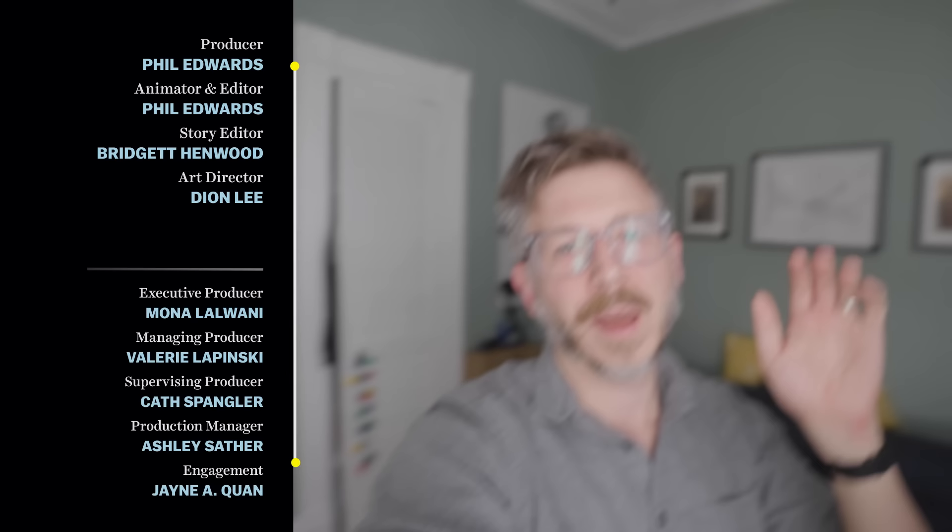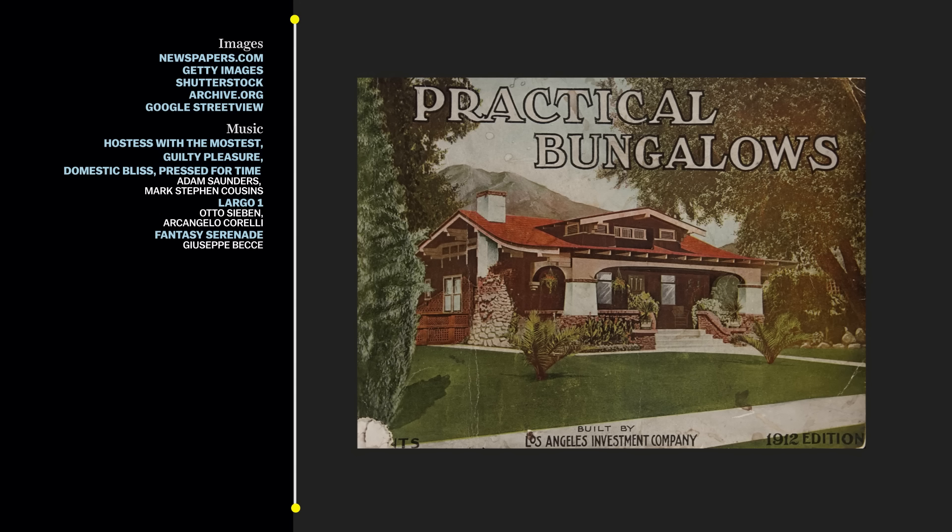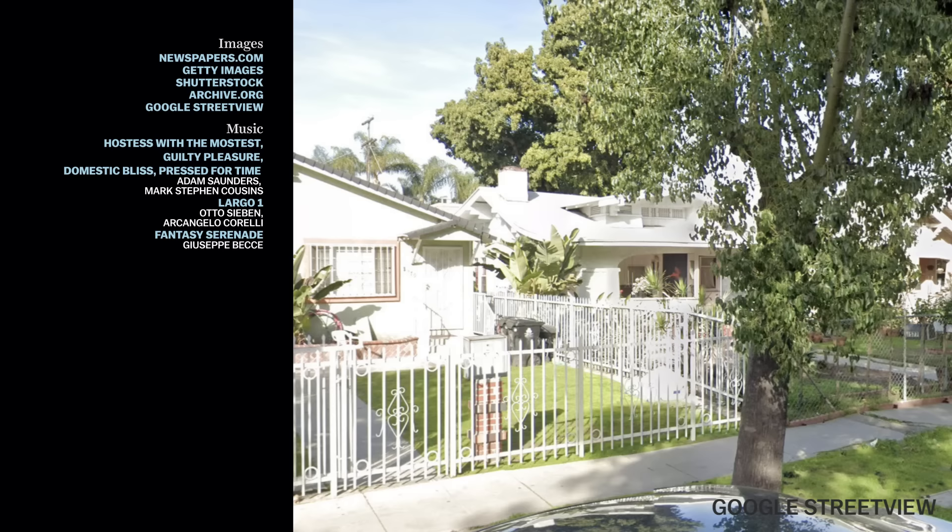There is a whole world of people who are obsessed with these kit homes and where they actually ended up. A lot of those include Craftsman homes. I found one blog called Oklahoma Houses by Mail, and this woman had found the Los Angeles Investment Company catalog that I show earlier in this video. And then she tracked down the location of the house that is on the cover, and you can find it on Street View today. It's got a different coat of paint, but it is the same building.